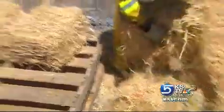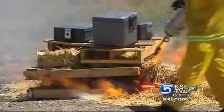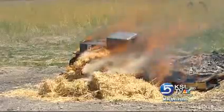The firefighters then placed our safes on wood pallets, packed in bales of hay, and added an accelerant. In a matter of seconds, fire engulfs all four safes. After a few moments, the plastic handles and locks melt right off.